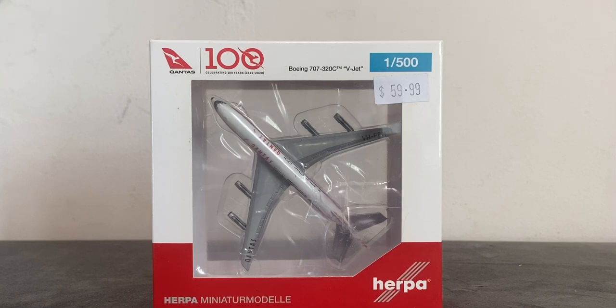Now let's move on with the details on the box. Above we have the new Qantas logo, a 100 years logo celebrating 100 years of service from 1920 to the present. Boeing 707-320C VJet, 1:500 scale. We also have the actual model packed inside the box that we can see right in there without opening it up.